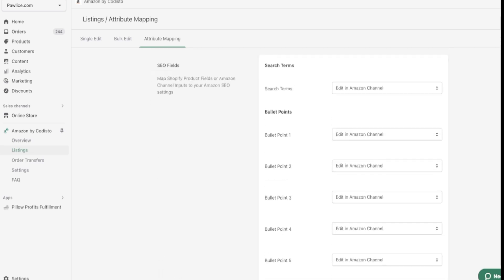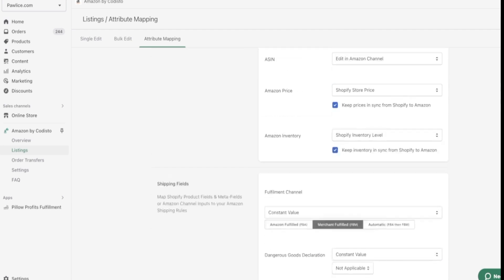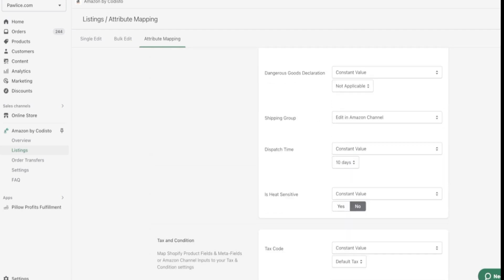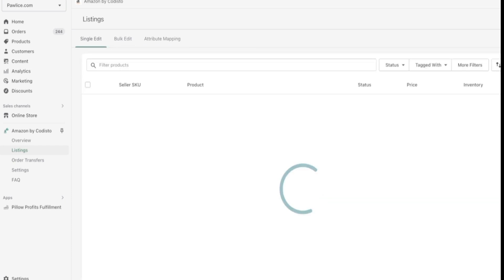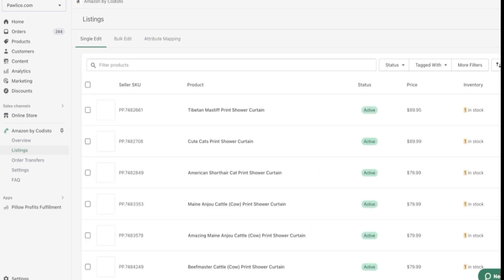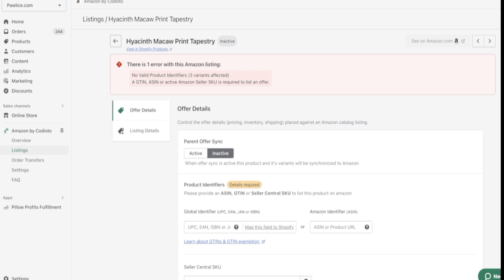Once you're done with this, you're good to go. You don't need to fill all the fields — only the essential ones I'm showing you on the first screen. After that, let's go and I'll show you how to list the product. Go to 'Single Edit' — these are the active products on Amazon already. Find something that is inactive. Go to the product listing — this is step three — and you will see certain errors.